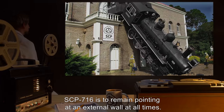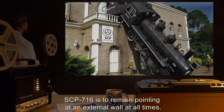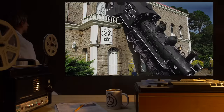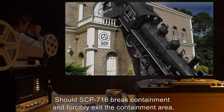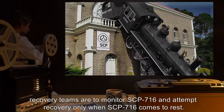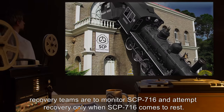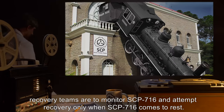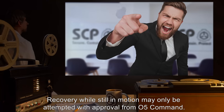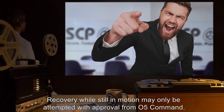SCP-716 is to remain pointing at an external wall at all times. Should SCP-716 break containment and forcibly exit the containment area, recovery teams are to monitor SCP-716 and attempt recovery only when SCP-716 comes to rest. Recovery while still in motion may only be attempted with approval from O5 Command.